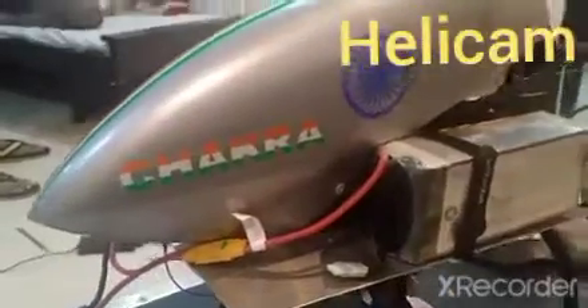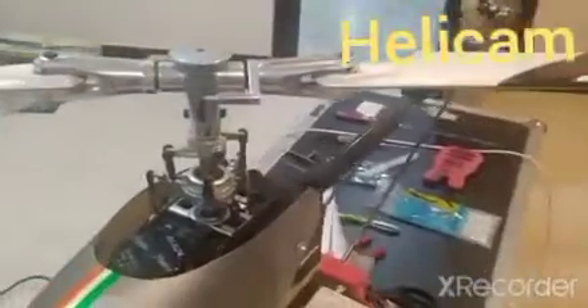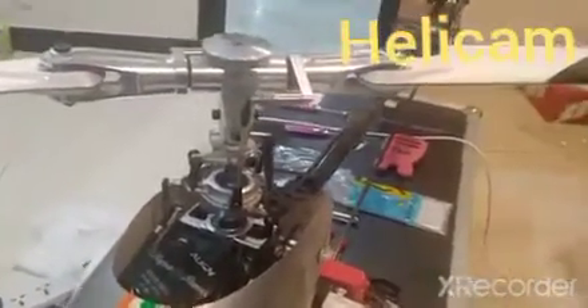I think Helicam is a nice equipment to buy so that you can make good videos. And here in India, you can easily get it at a price of around $50,000 to $60,000.